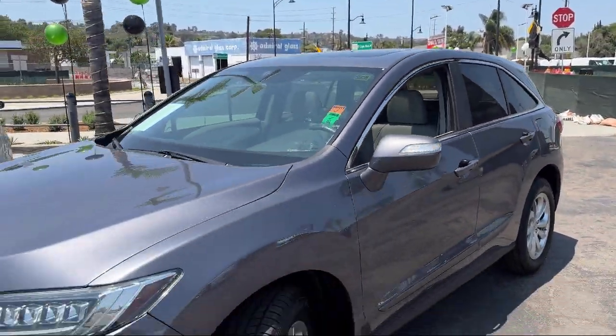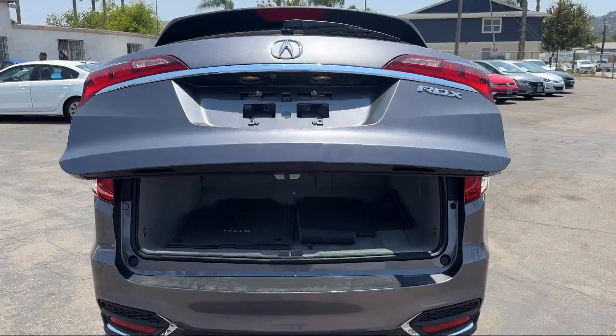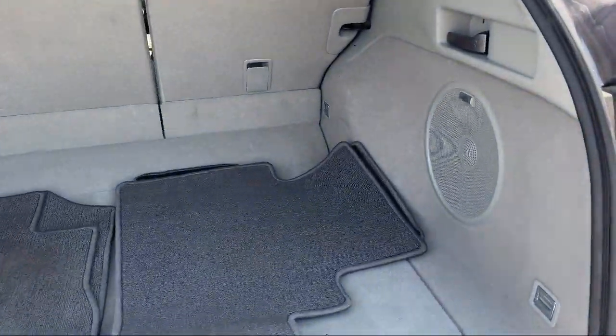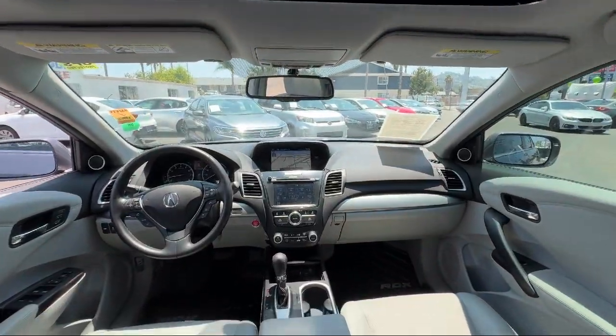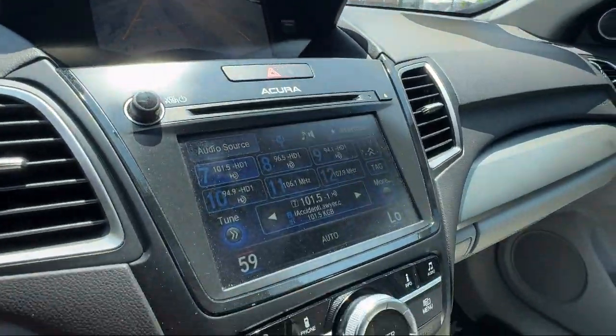It also features rear side curtain airbags, moonroof sunroof with power glass and sliding sunshade, driver seat power adjustment with lumbar support, braking assist, universal remote transmitter HomeLink garage door opener, and an in-dash rear view monitor. It has less than 55,000 miles on the odometer.